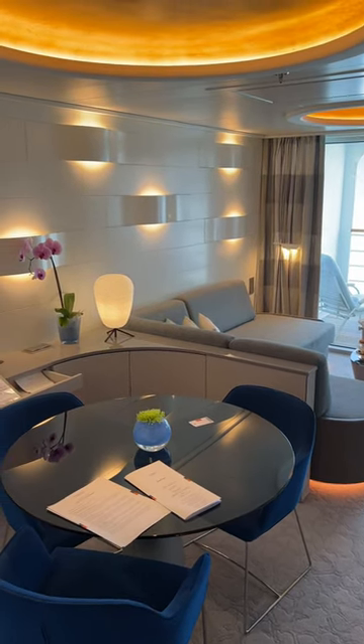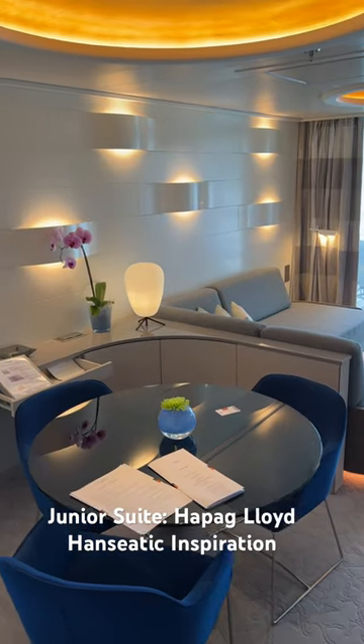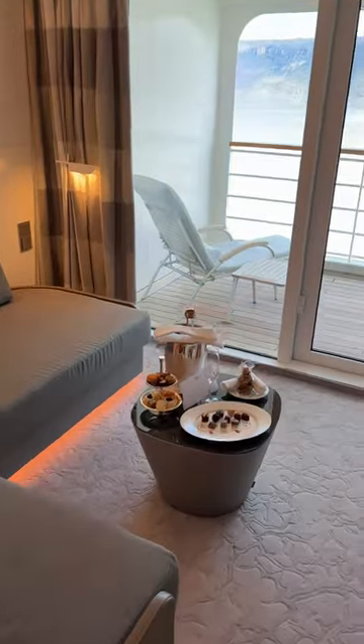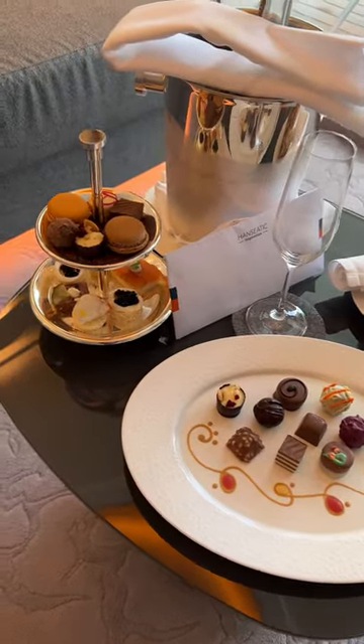Right, I'm going to take you on a quick tour. I've just got on board the Hanseatic Inspiration and this is my cabin. It's actually called, I think it's called a junior suite, so it's got this nice sort of seating area and they've given me more treats than you can possibly imagine.